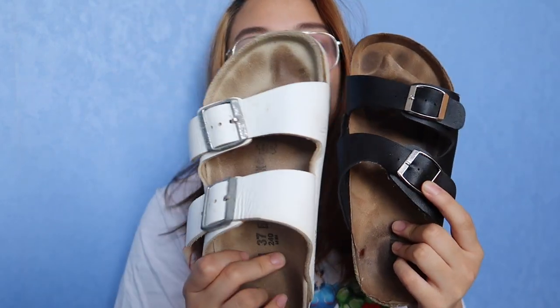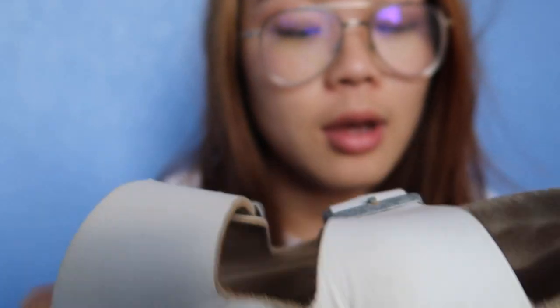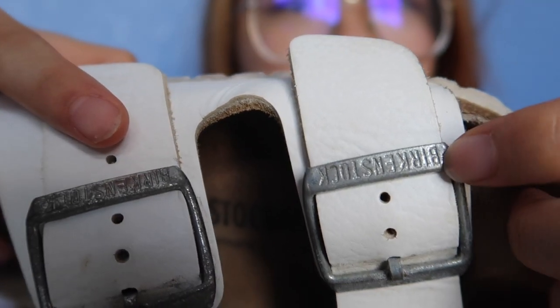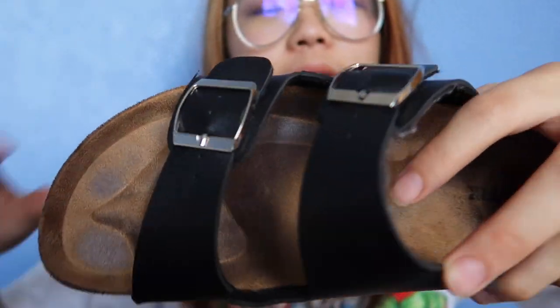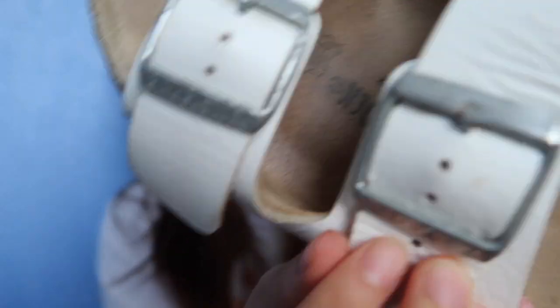Looking at the front, both have the two straps with the buckles. But when you look closer, you notice that the real one has 'Birkenstock' printed on the buckle, while this one has nothing. The buckle on the replica is just plastic, while on the real sandal it's metal — and you can see that it's starting to rust.